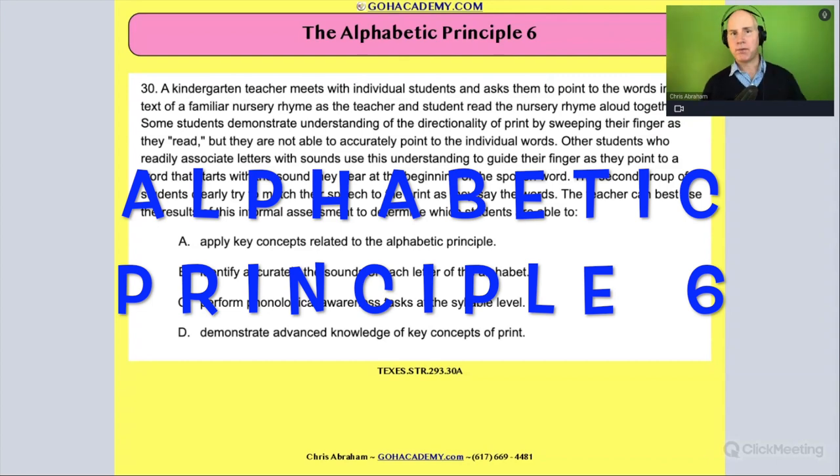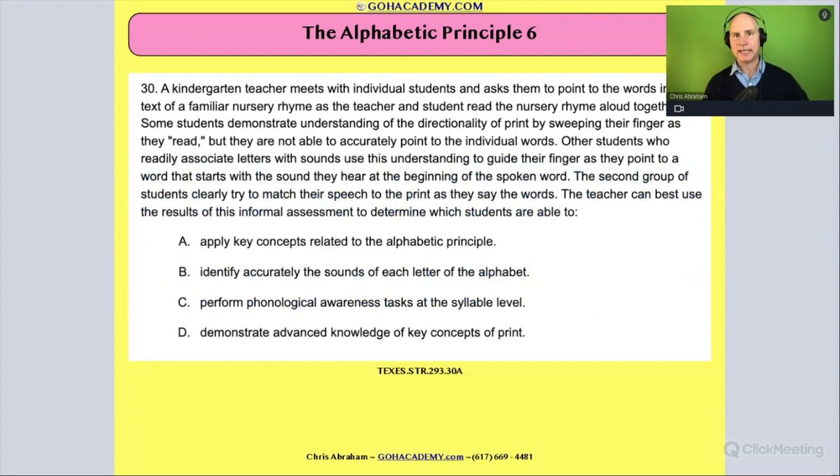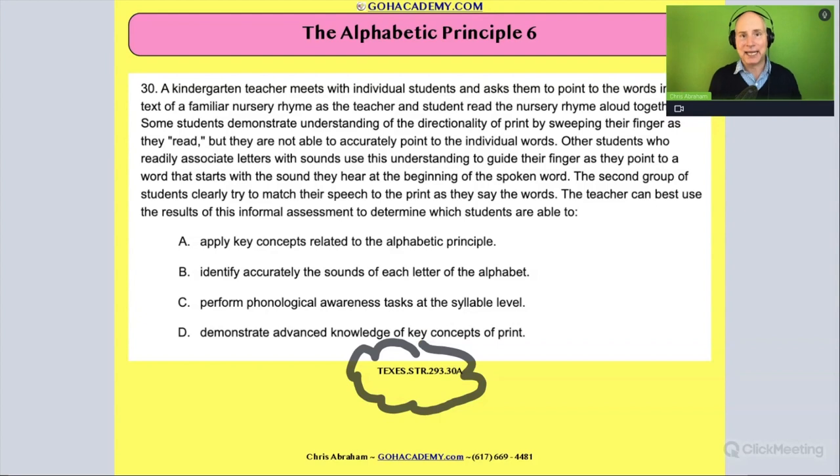Team, this is probably my most favorite question so far in the set that we've done. It's from that Texas Science of Teaching reading test, because this is something that could happen in any classroom — in a kindergarten classroom. It's very detailed. I want you to take two minutes and read it to yourself, and then we're going to go over it. But I love this question, so let's take some time with it.